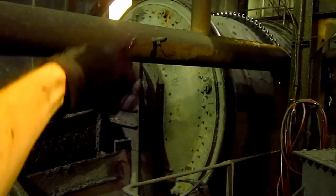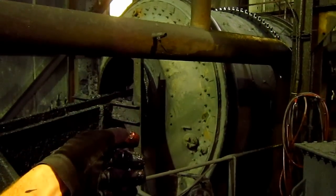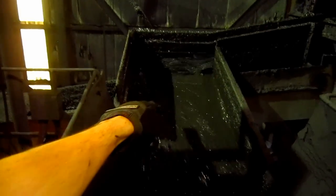That big drum that you see spinning there mixes the material with heavy media, and it allows for the coal to float and the rocks to sink. And this is all waste that is being discharged.